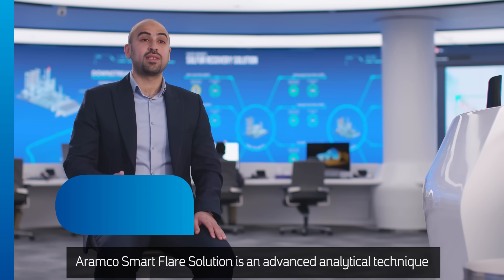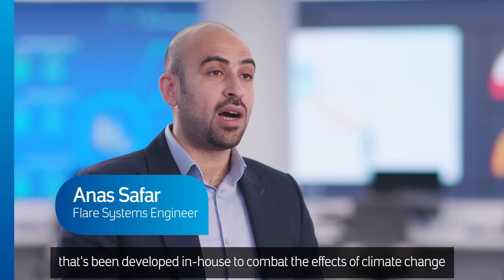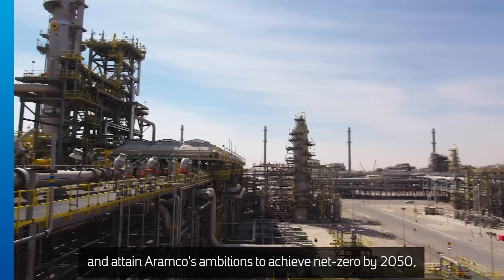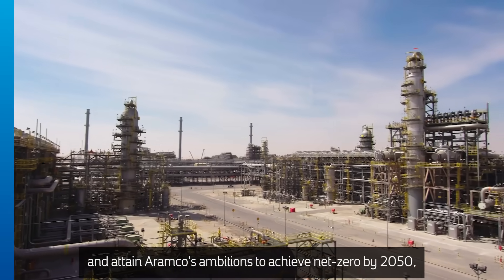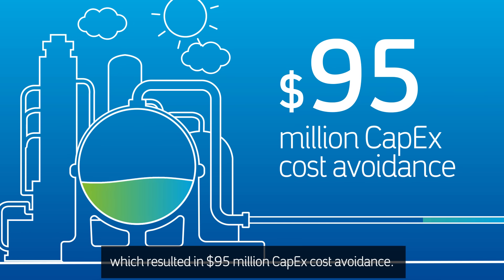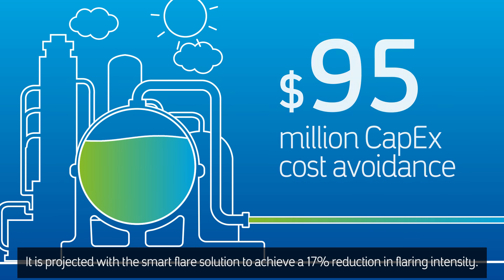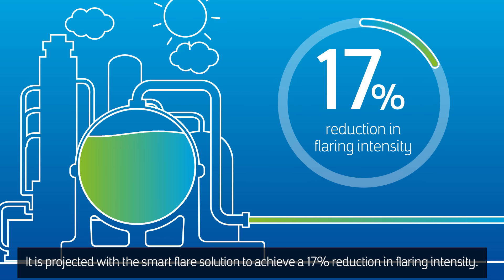Aramco Smart Flare Solution is an advanced analytical technique developed in-house to combat climate change and attain Aramco's ambition to achieve carbon neutrality by 2050, which resulted in $95 million of CAPEX cost avoidance. It's been projected that the Smart Flare Solution will achieve a 17% reduction in flaring intensity.